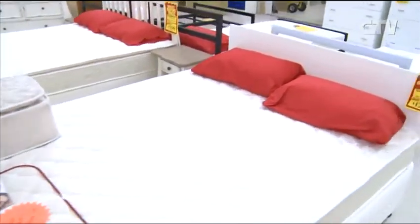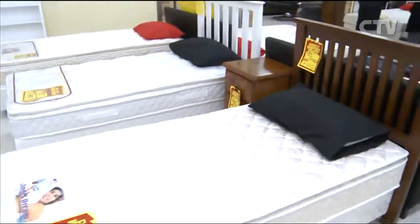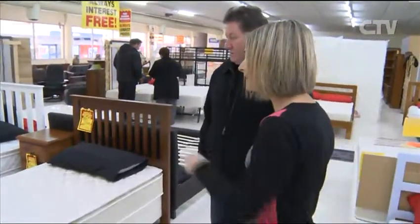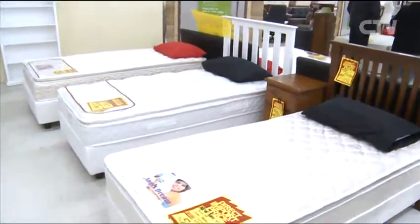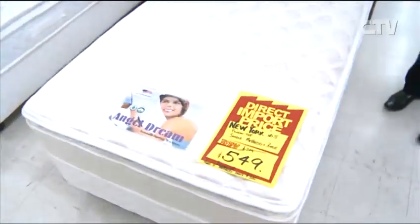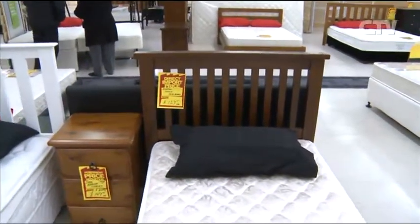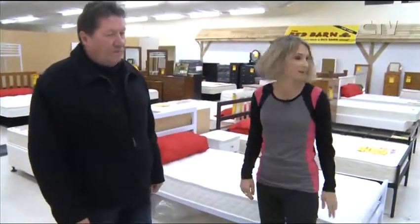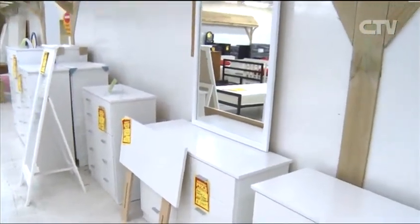Walking over here we can see the singles and king singles — a really popular bed for everyone, great for spare rooms, for young and old. Prices from $5.49 and $6.99 — a full range of them. People can also buy the headboards to suit, available in white or classic wood. And we've got all our lovely furniture — drawers in different sizes, beautiful mirrors in velvet cherry, white, and black.